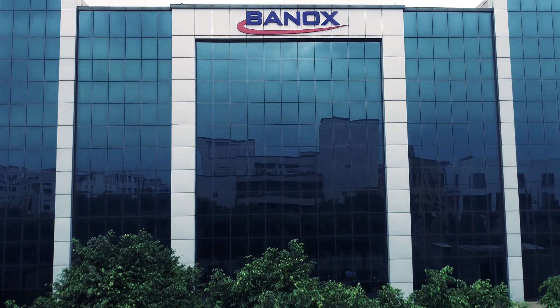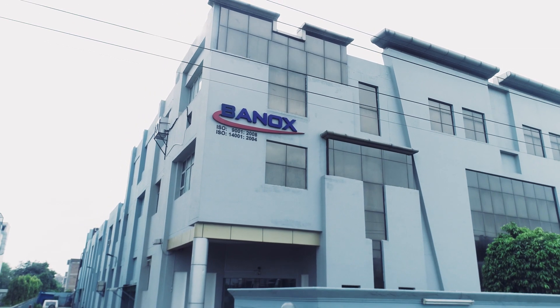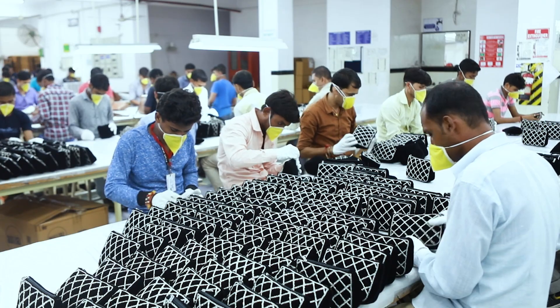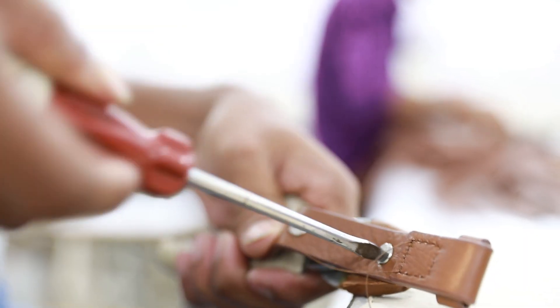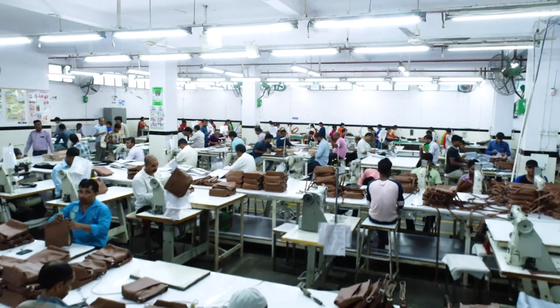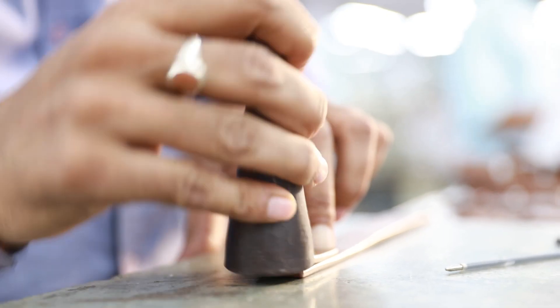Welcome to Banox, one of India's largest manufacturers of leather accessories. As a company, we pride ourselves on our people, machinery and craftsmanship.